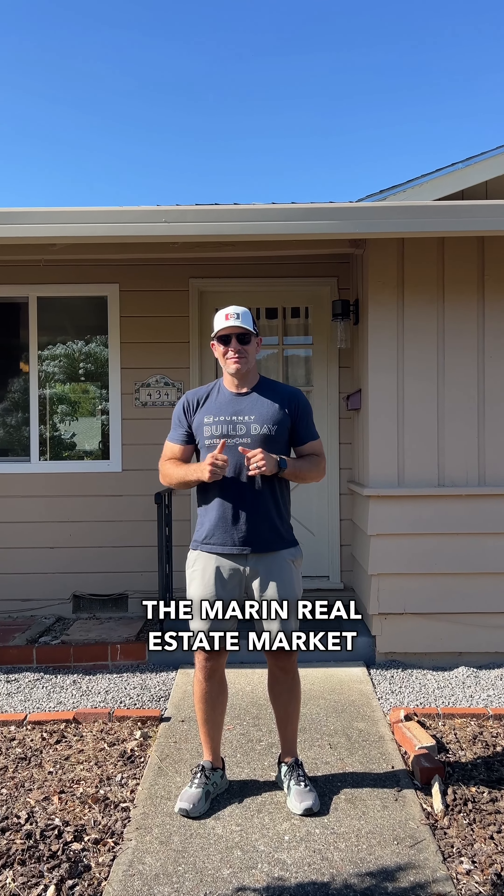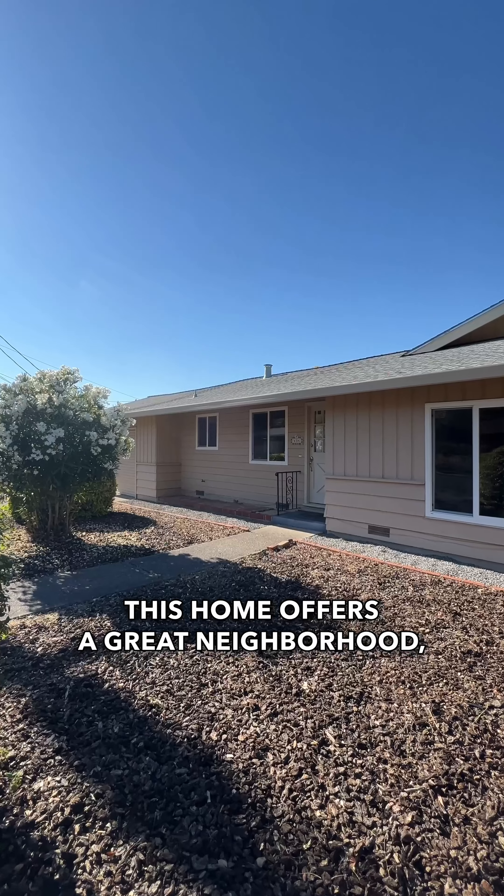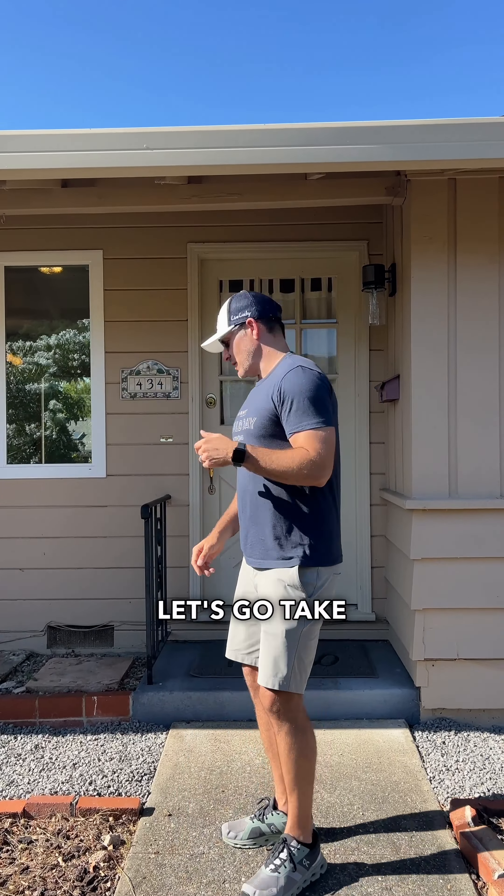Who do you know looking to enter the Marin real estate market for under a million bucks? This home offers a great neighborhood, close proximity to a wonderful school, Marin Country Club, and some great shopping. Let's go take a look at the house.